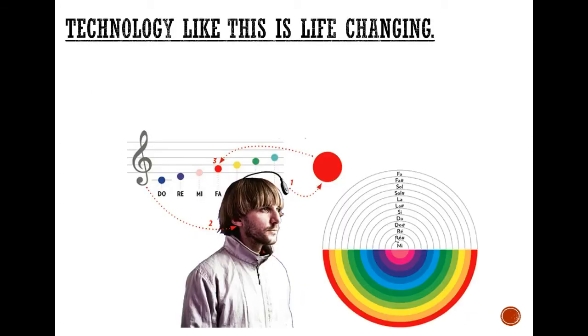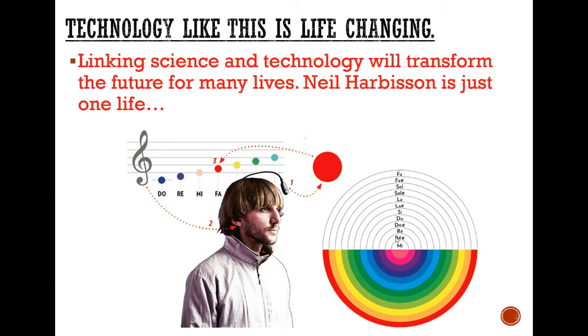Technology like this is obviously life-changing. If you imagine yourself in that scenario, I'm sure you'd rather see the world in colour than in greyscale. Linking science and technology will transform the future — not just for one life, but many lives. There are lots of things out there where we link science and technology and they completely change the lives of individual people, and that can change the life of a complete family.